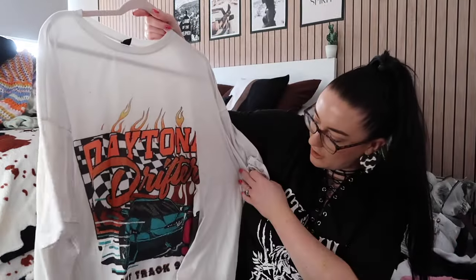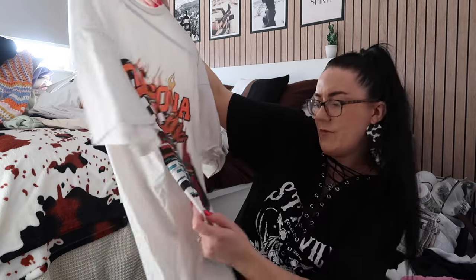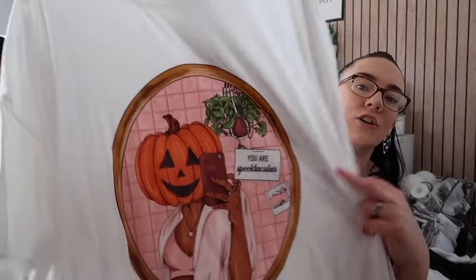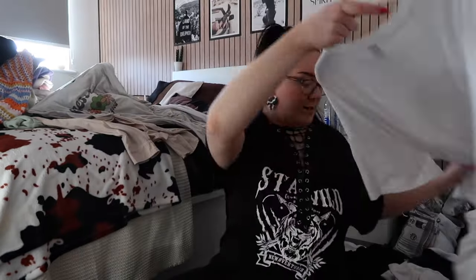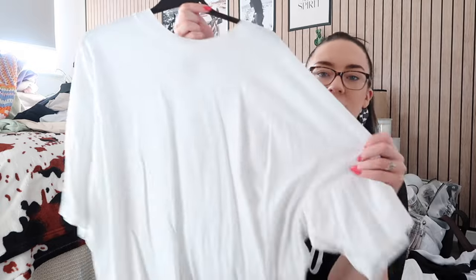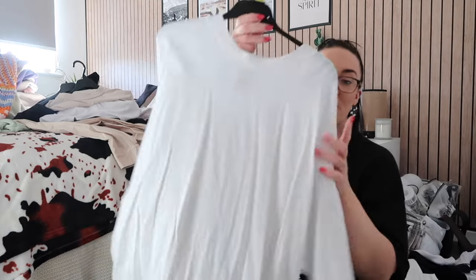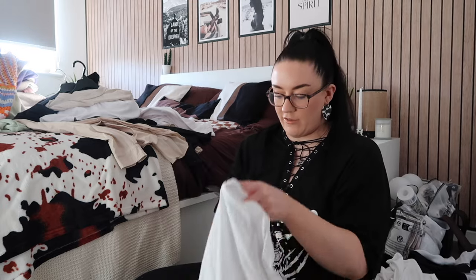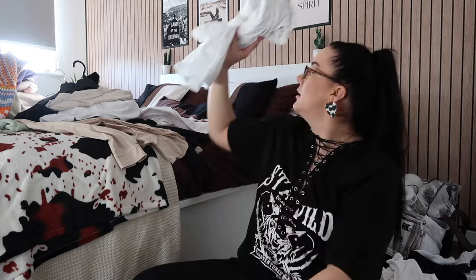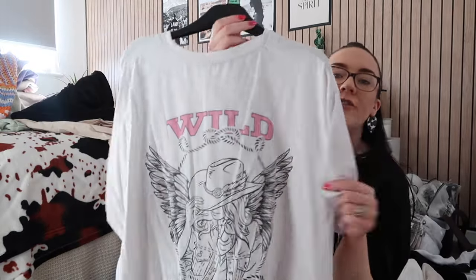This one's mostly used as my tanning top — it's got a car on it and says 'Dakota Drifter Dirt Track 98'. Then my little autumn pumpkin top — I love this, it's staying, so comfy and soft. This one that says 'Stress Less' — I don't really love this anymore, I've got enough long t-shirts so I don't need to keep it. This plain white Nike top, XXL, five pound from the charity shop — that should actually be in the activewear drawer, so I'll throw that over there.